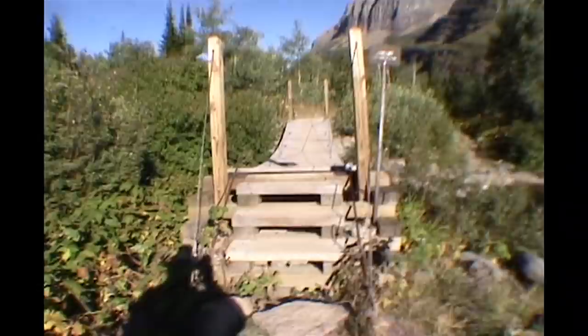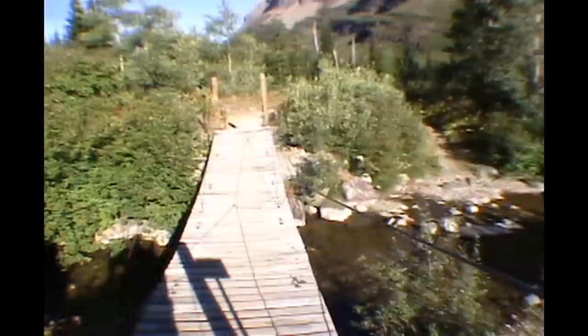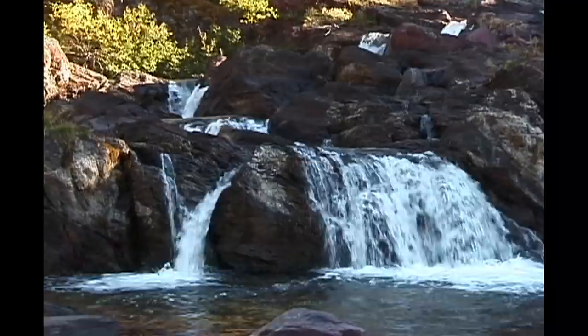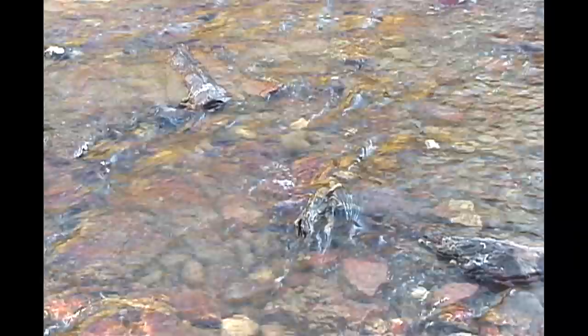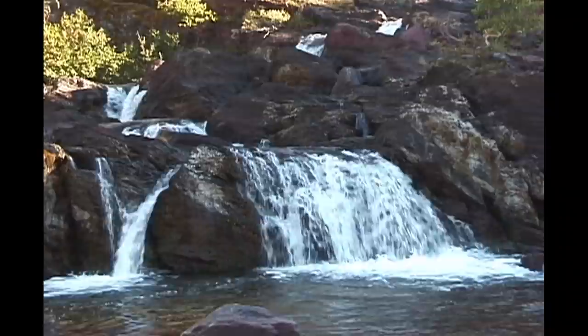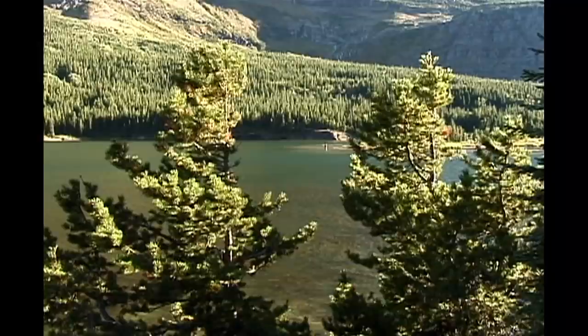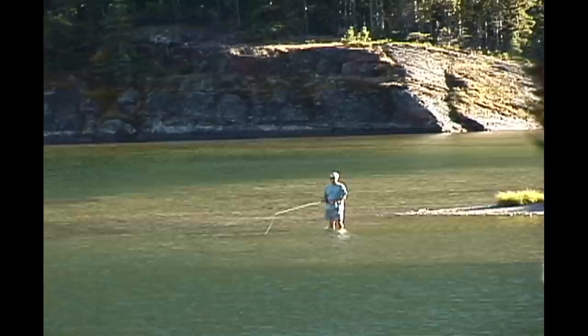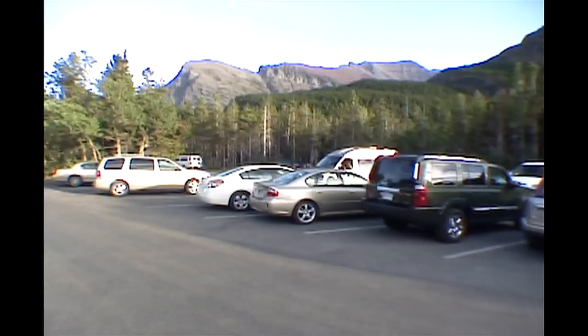Almost daily, bears use this trail to cross the divide, so you need to be alert. That was dried bear scat. It's only 1.8 miles from the end of the trail. This is the last large lake on the trail, and while it would be nice to stay and appreciate it, I do so only briefly — it's been a long day. Several minutes later, eight hours after starting out and carrying a lifetime of memories, I was done.